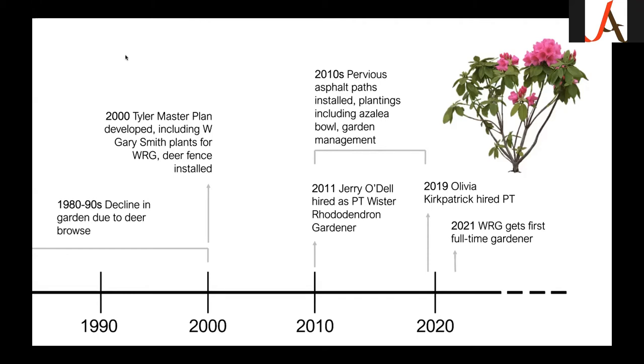In 2011, Jerry Odell was hired part-time as the Wister Rhododendron Gardener — the man just could not retire. He was there for a good 10 years after selling his landscape business, and Tyler was very lucky to get him. Jerry was responsible for overseeing a lot of the planting in the azalea bowl, which is sort of the centerpiece of our garden, doing extensive garden management and keeping things healthy.